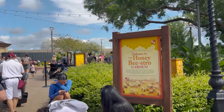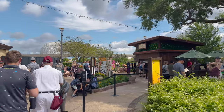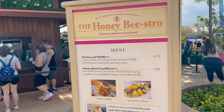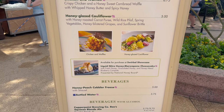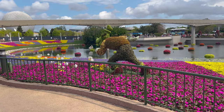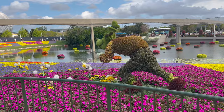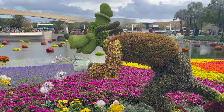Welcome to the Honey Bistro Garden. I don't think we'll get anything from here, just kind of walking over by it. Looking at the Honey Bistro menu - Honey Peach Cobbler Freeze. Here's a great photo op: Goofy blowing on some dandelions. Look at that!